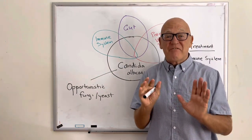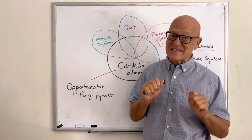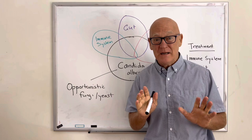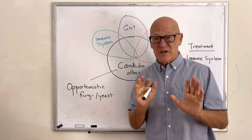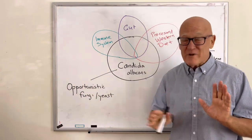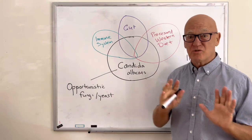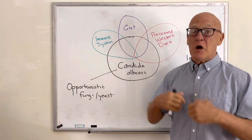Candida is in everybody, but it doesn't affect everyone at the same time. It affects around 70 to 75% of women — that's the biggest population — at least once. And around 5% to 7% have recurring bouts of Candida overgrowth. So how do we control this overgrowth and get it back into balance permanently?